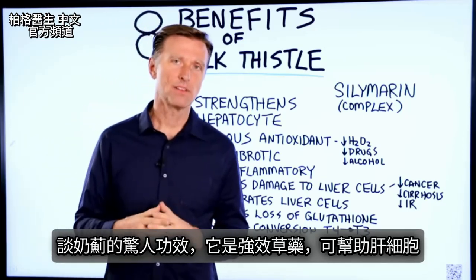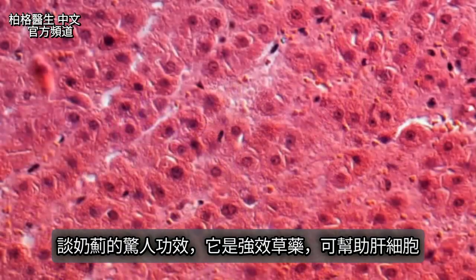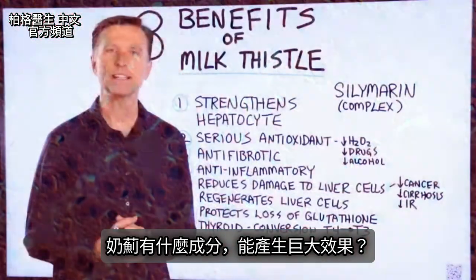Let's talk about the amazing benefits of milk thistle. It's a very powerful herb that can help your liver cells — they're called hepatocytes. What's in this herb that's creating this massive effect?